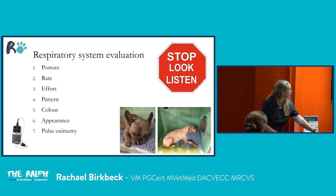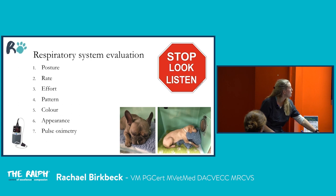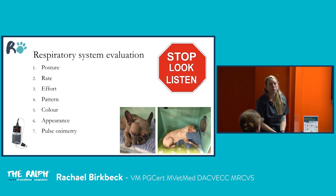Consider general appearance for clues: a brachycephalic dog with nasal discharge may have aspiration pneumonia; foamy pink fluid suggests pulmonary oedema; gross haemorrhage raises coagulopathy or lungworm. Pulse oximetry is really useful and accessible to everyone — use it in any patient you're concerned about. Also assess whether your practice has an ultrasound scanner, as point-of-care ultrasound is now essentially an extension of the physical exam in critical care.